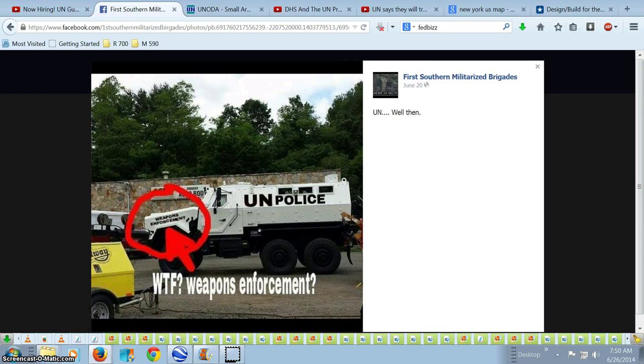Hey everybody, Justin Wooley coming in. Got some incredibly important news. One of my contacts in Tennessee, which is affiliated with the 1st Southern Militarized Brigades, which is a militia organization, sent me this photo of a heavily armored U.N. police vehicle with 'weapons enforcement' stamped on the front fender well area, and it is sitting outside of a Midway Auto Body shop.